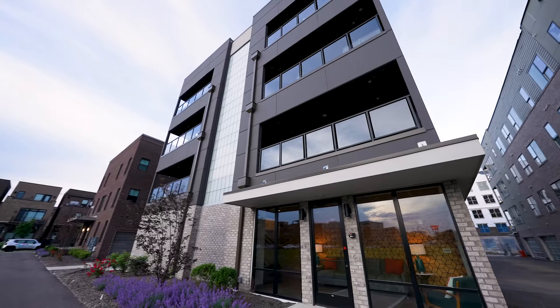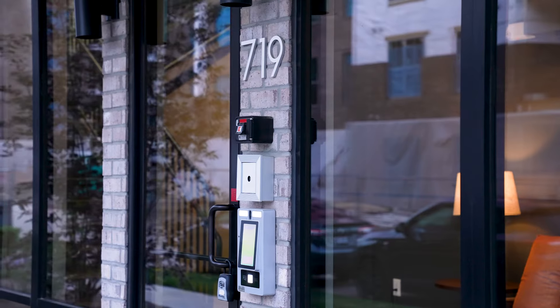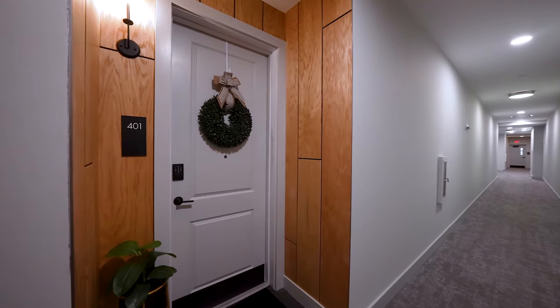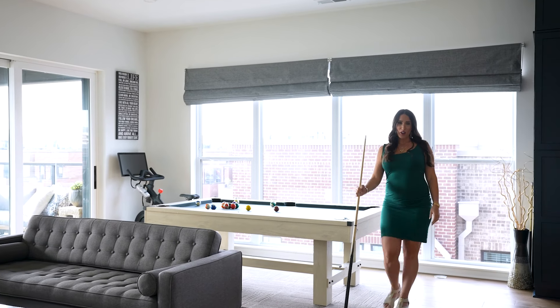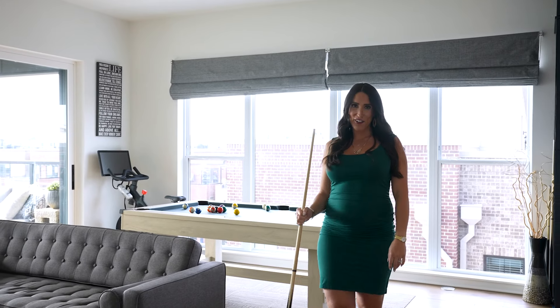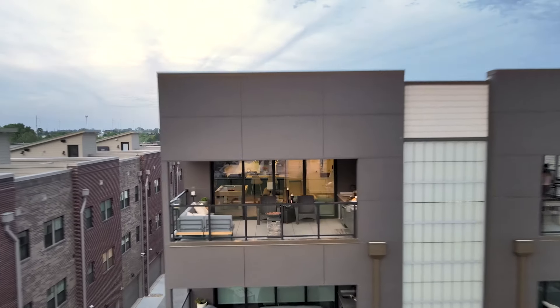We have a listing here at the Harris Flats — it's unit 401. Let's go check it out. Welcome to unit 401 at Harris Flats at Jeffrey Park. This two-bed, two-bath condo has a two-car garage and over 1,300 square feet of living space.